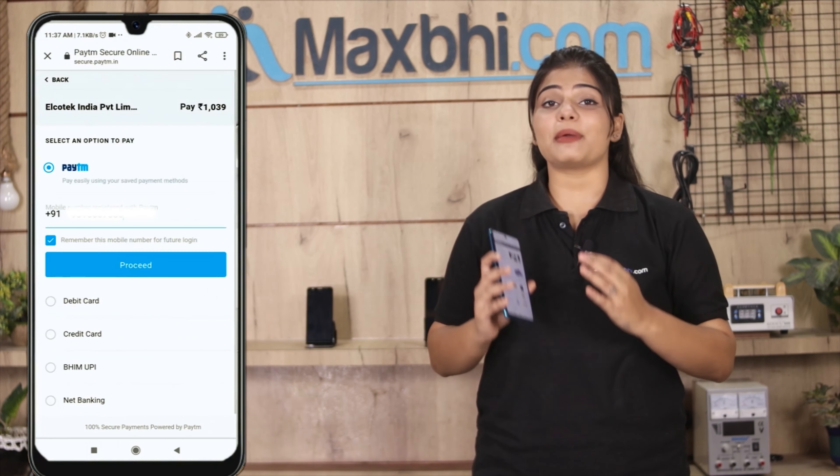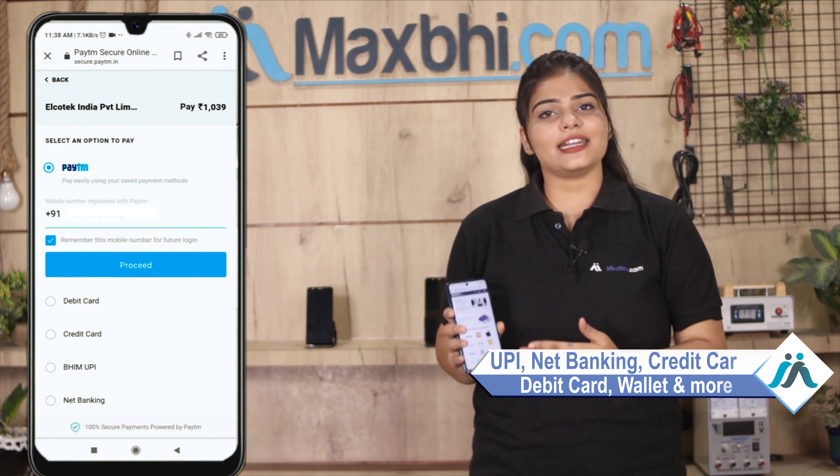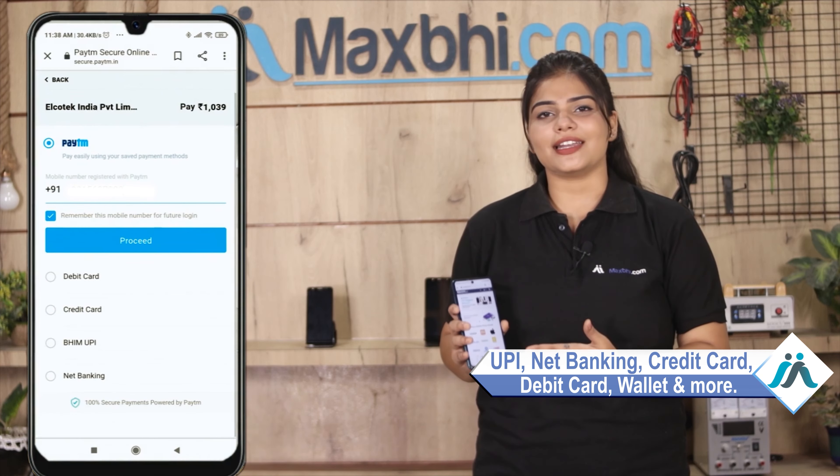After placing the order, you will see our super secure payment page, where you will find almost every type of payment option, such as UPI, Net Banking, Credit or Debit cards, Wallets, and more.